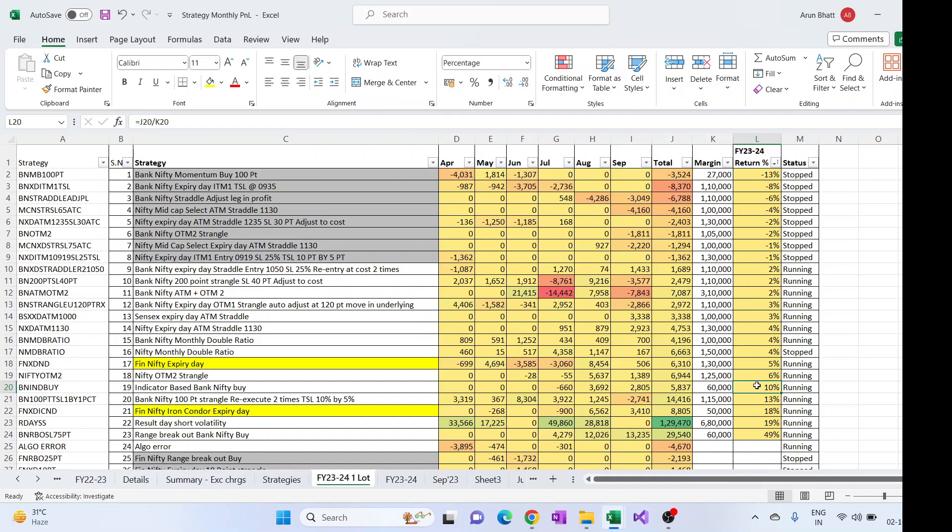Not much difference profit-wise per lot, but the return percentage changes because in one case the margin is 50K. The drawdown percentage will increase because the drawdown is on 50K here versus 1.3 lakh there. These two are doing good. The 100-point strangle has given around 13% till now. The indicator-based BankNifty buy also has given good per-lot results — started from July, not as good as the range breakout but not bad. The double ratios have given around 4% in the year — not much, but the accuracy is high as they have never gone into negative this year.